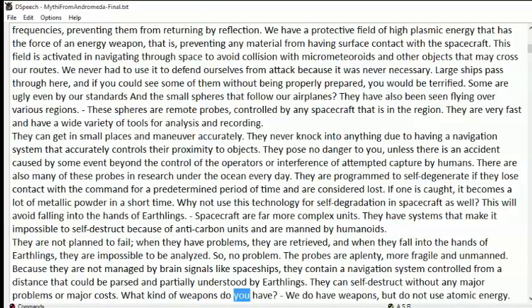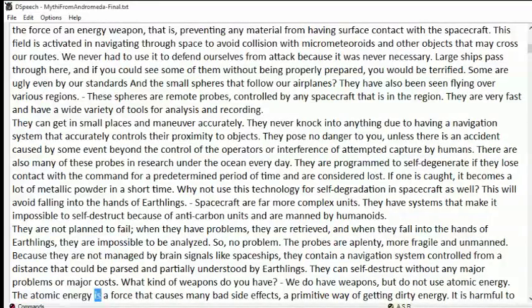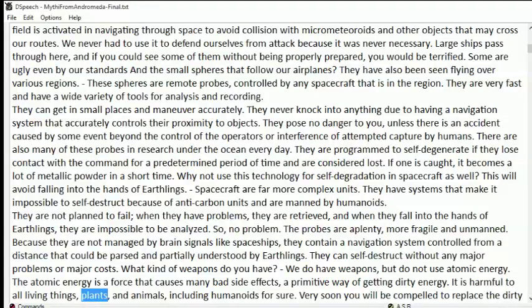What kind of weapons do you have? We do have weapons, but do not use atomic energy. Atomic energy is a force that causes many bad side effects — a primitive way of getting dirty energy. It is harmful to all living things: plants, animals, and humanoids.